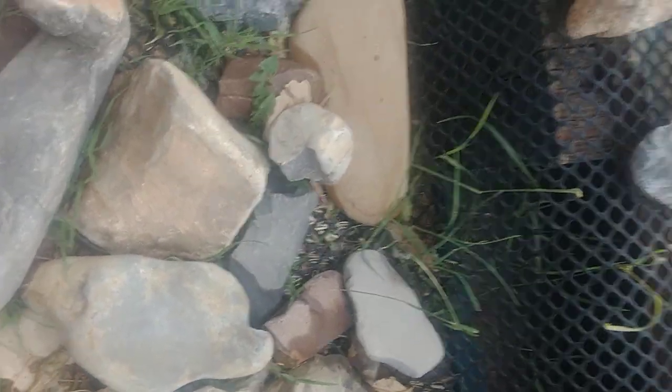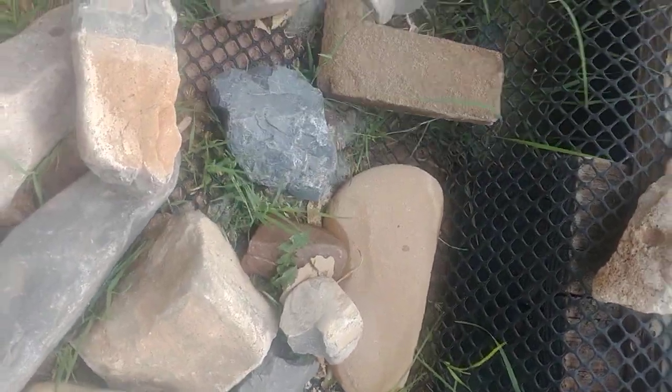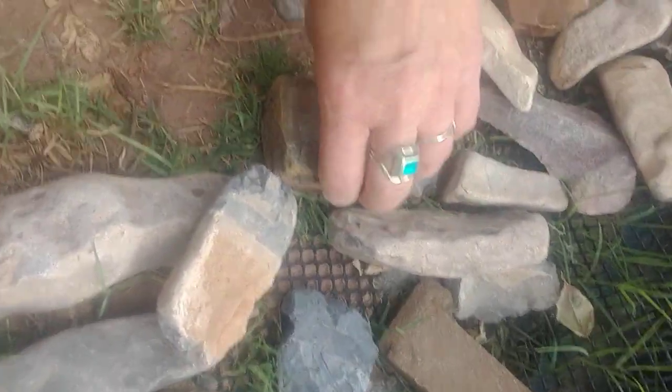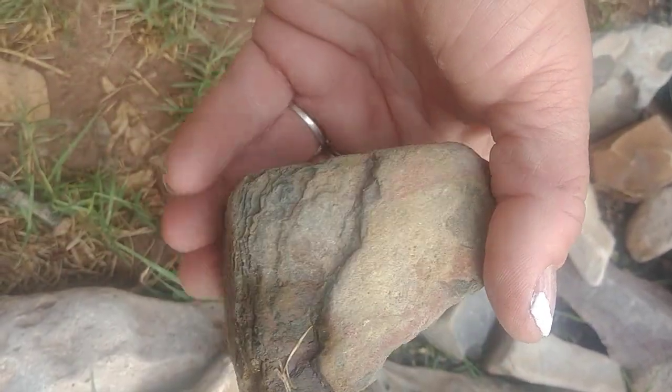Hello, hello, hello. It is Lisa, Fossil Finding Female, and I was just going through all these and thought I'd go ahead and make a quick video. Show you some of these. They're pretty cool, whether they're a tool or biology — not geology — they're still pretty darn cool.